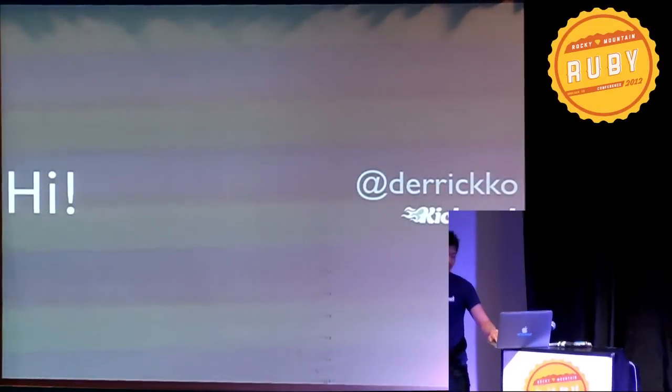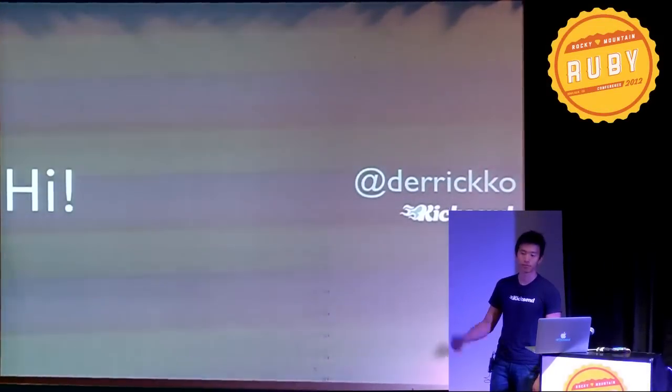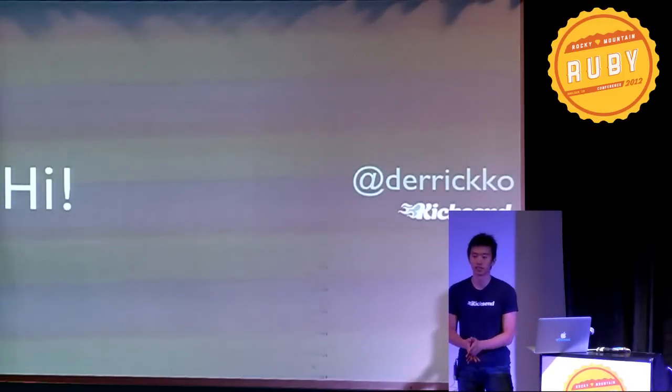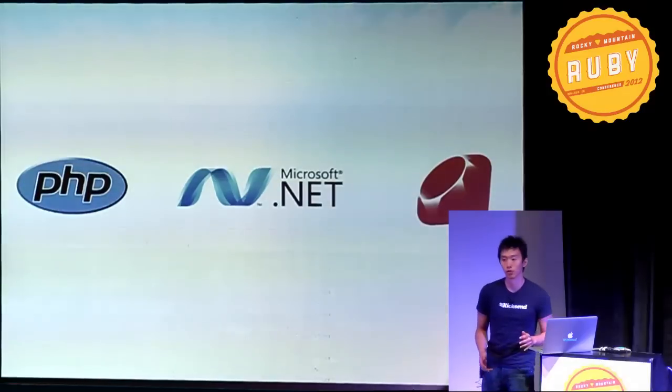Hey everyone, I'm Derek. You can catch me on Twitter at Derek Ko. Before we start, let me tell you a bit about myself. I've been building web products for over 10 years.